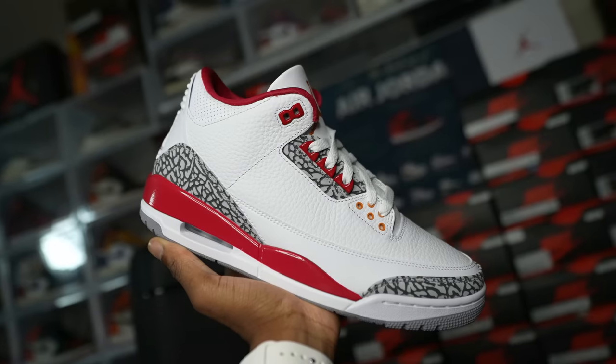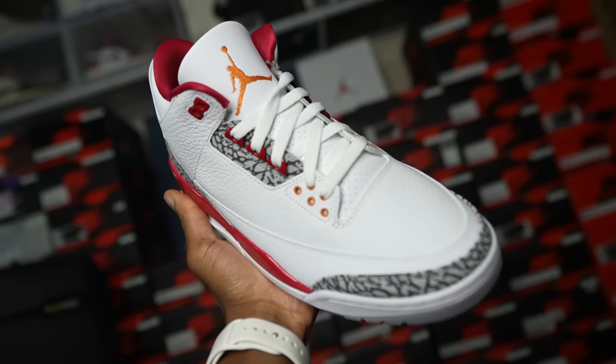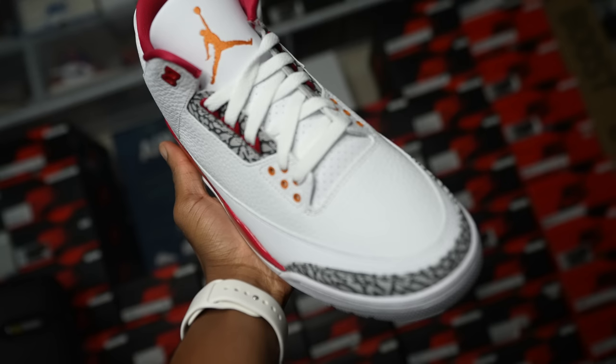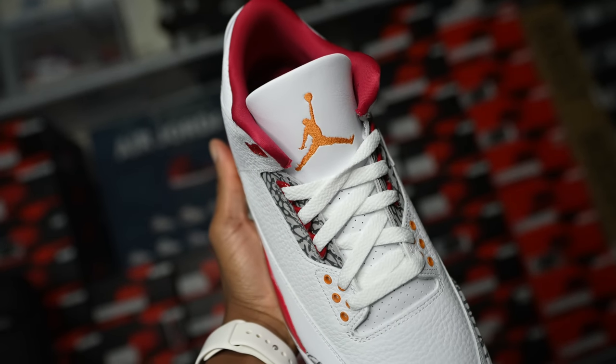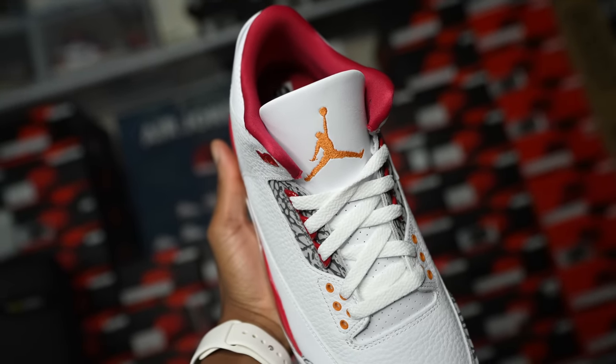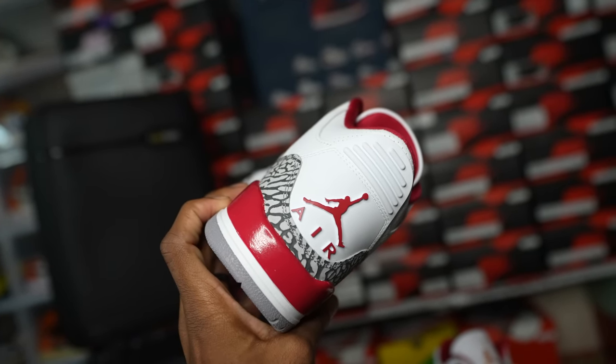But wait, before you say that, let me tell y'all something about these threes. Yes man, it's the Air Jordan 3 in the Cardinal colorway — that supposedly red colorway. We're gonna talk about the white cement or elephant print as well as the yellow hits on the shoe. I'm gonna bring out another shoe to compare it to, and we'll go from there.